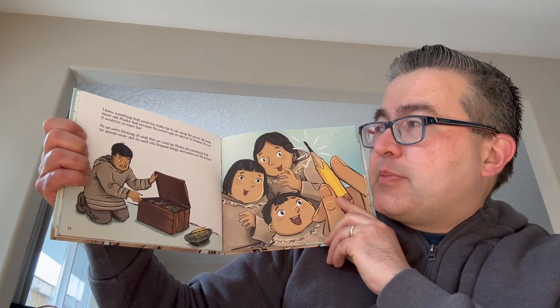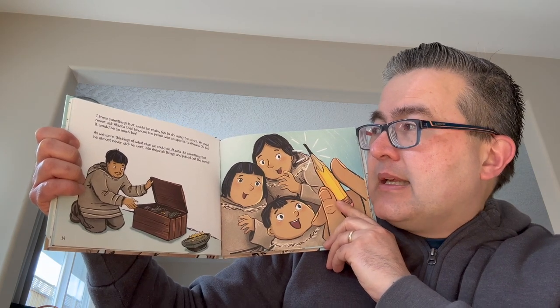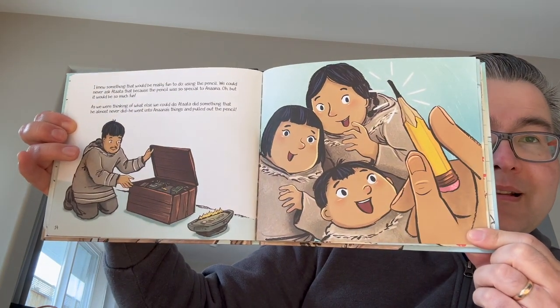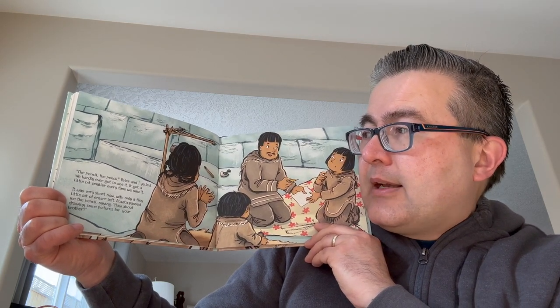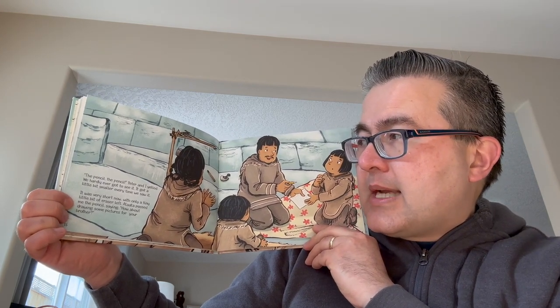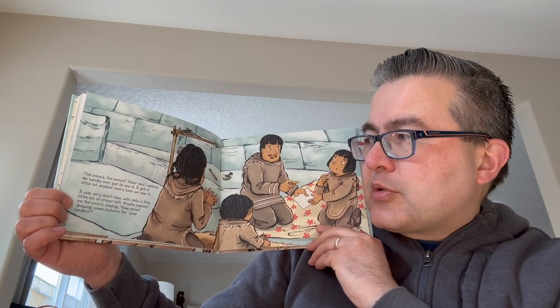Oh, but it would be so fun. As we were thinking of what else we could do, Atata did something that he almost never did — he went into Anna's things and pulled out the pencil. Look at that. It's a pretty small pencil compared to this pencil. The pencil, the pencil, the pencil! Peter and I yelled. We hardly ever got to see it. It got a little bit smaller every time we saw it. It was very short now with only a tiny little bit of eraser left. Atata passed me the pencil saying, how about drawing some pictures for your brother?